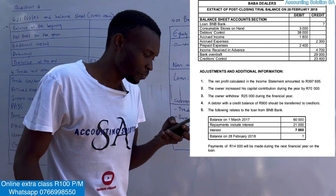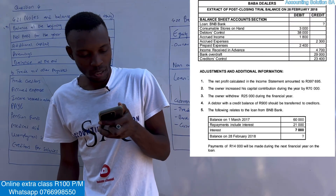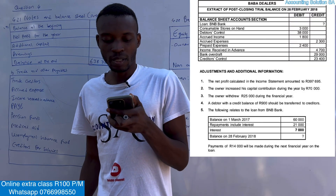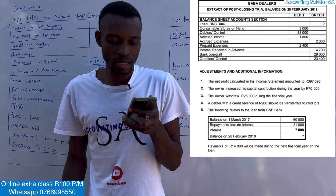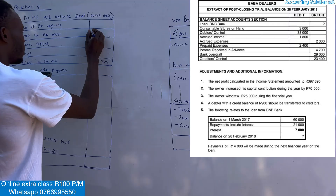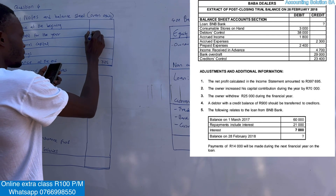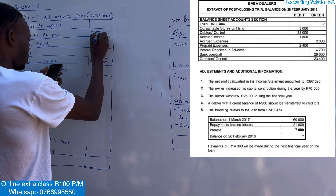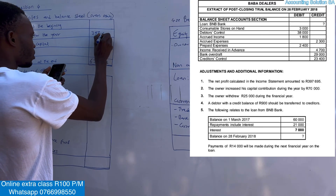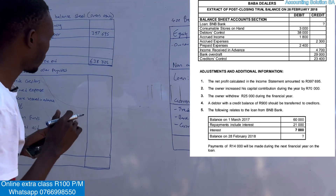The net profit calculated in the income statement was 397,695. We just copy it as it is — there are no brackets, no further calculation in Grade 10. It's going to be 397,695.